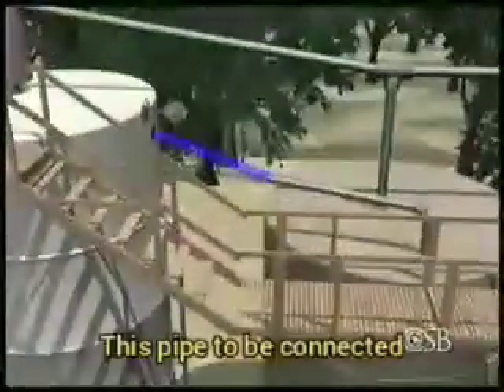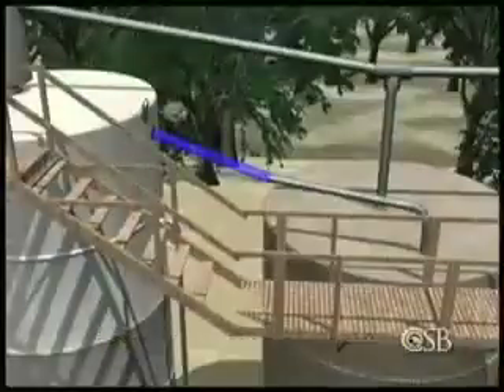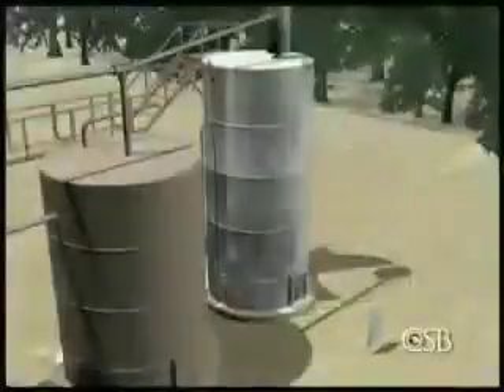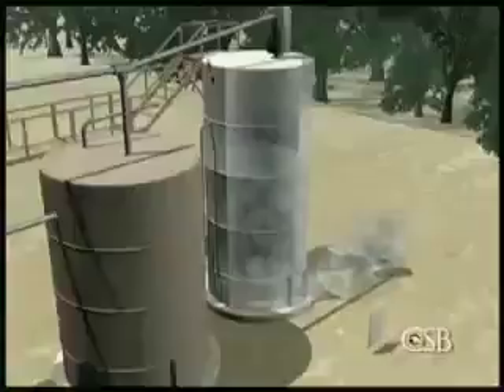A Stringer's Oil Field Services crew arrived and began work to connect a pipe between the large production tank and the nearest storage tank. To prepare for welding, contract workers removed the hatch from the large production tank to clean and air it out.